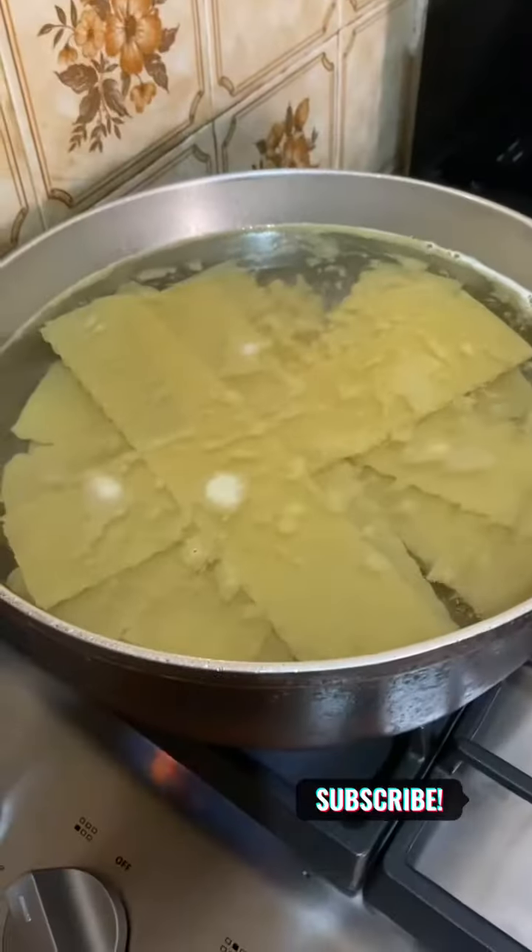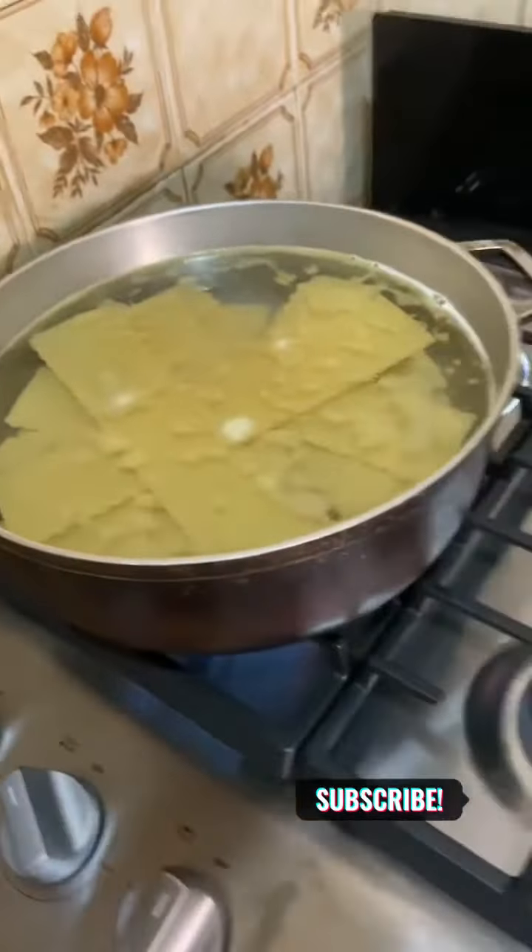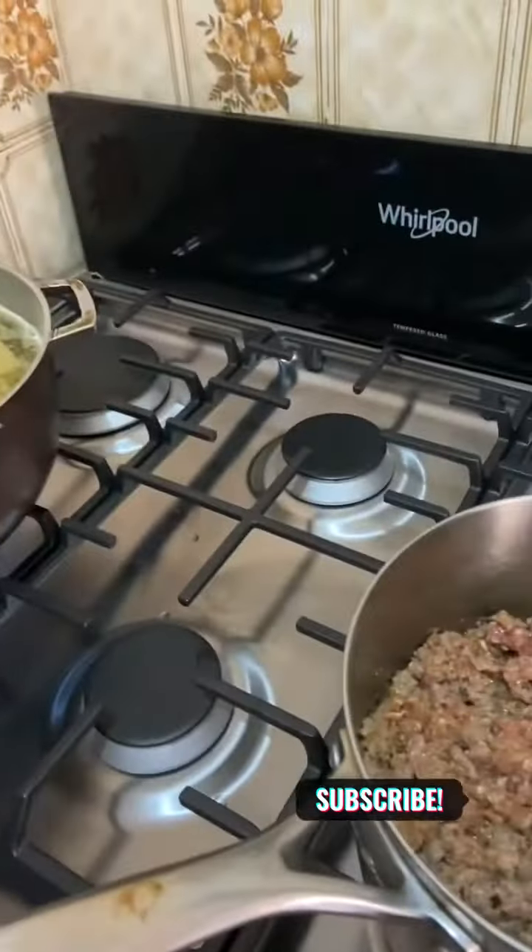Uh-oh — gotta go to the supermarket. Missing one special ingredient. I'll be right back.